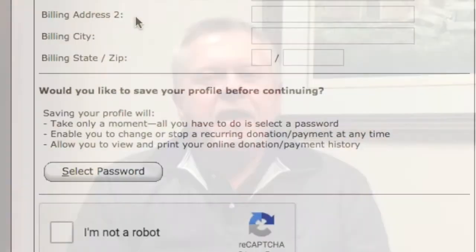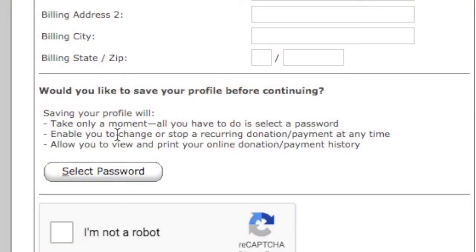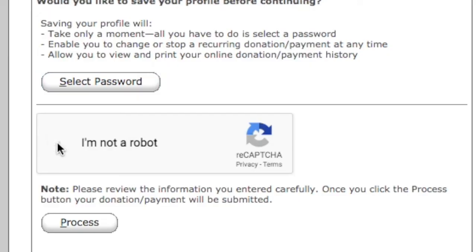Right below that it will ask for a password. The reason you'd want to enter a password is if you're going to do this on an ongoing basis — by entering a password it will save all this information, so next time all you have to do is sign in, put the amount in, and go from there. Makes it much simpler. After that, it will ask if you're a robot. I don't think we have any robots at the church, but you click that and then hit Process.